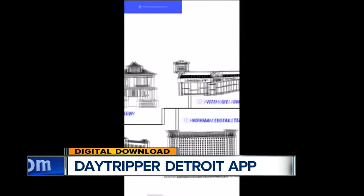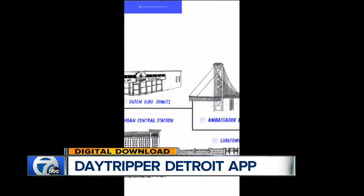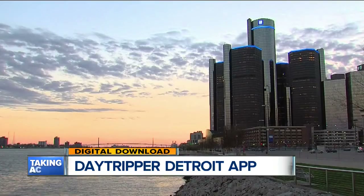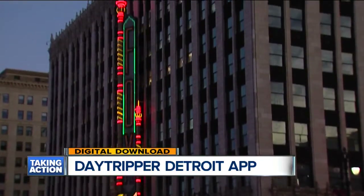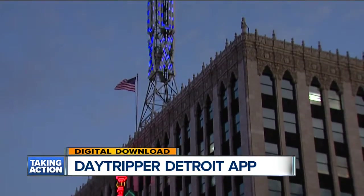You can even use the app to pull up directions. For a small fee, users can unlock special sections like a roundup of some of the best restaurants and shops in town. Tim tells me those sections will also be updated pretty regularly.